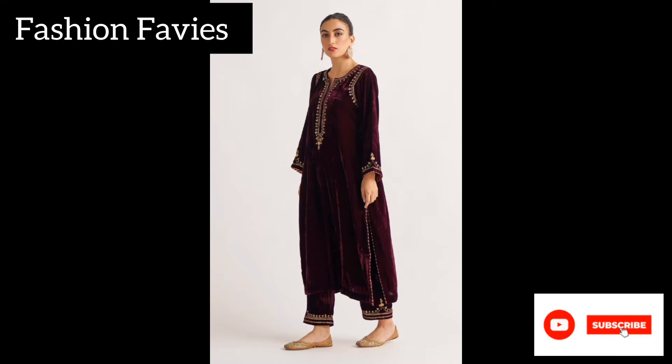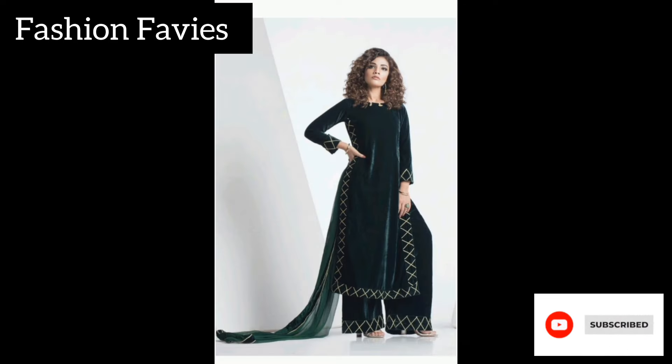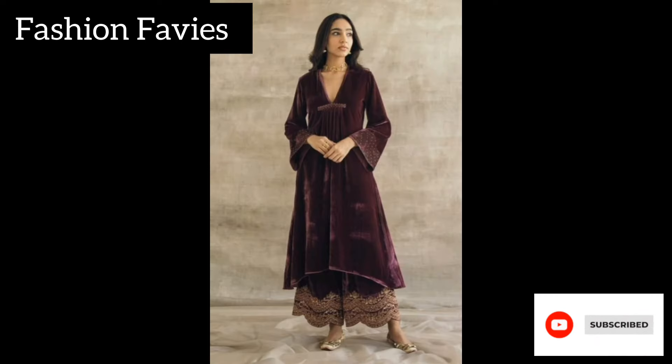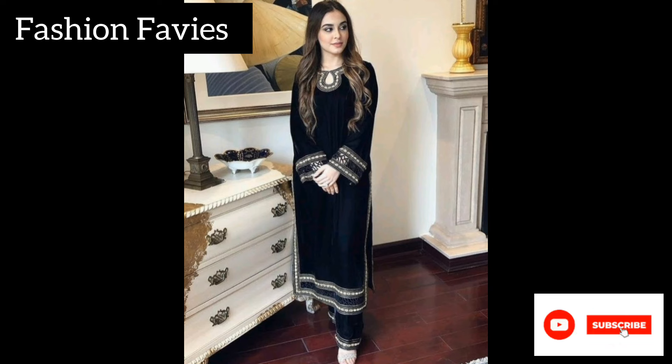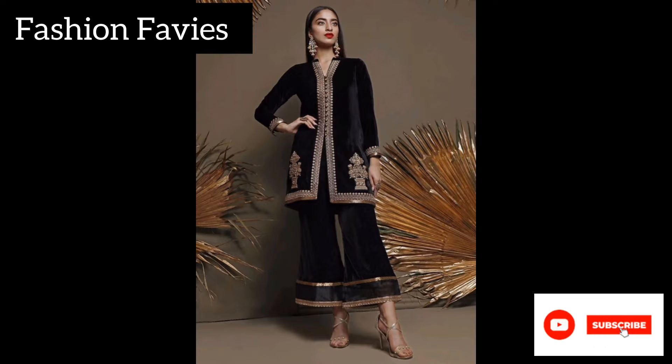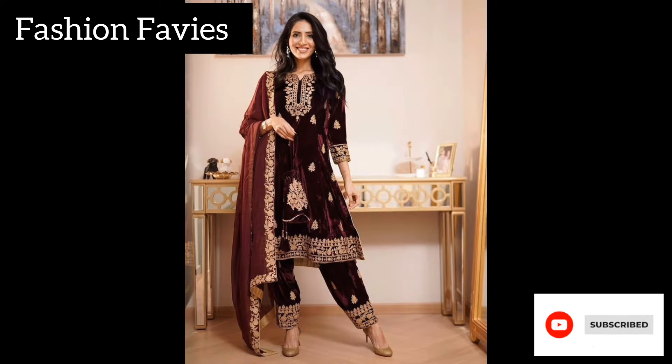The shalwar suit typically consists of a long kameez, a matching shalwar, and a coordinating dupatta. The velvet fabric lends a regal feel to the ensemble, making it a popular choice for special occasions and festive events.